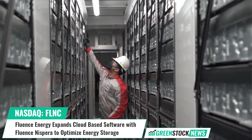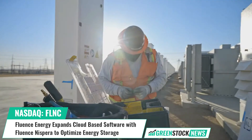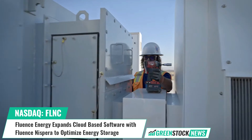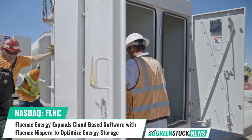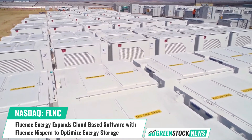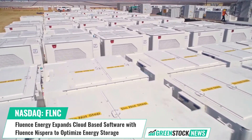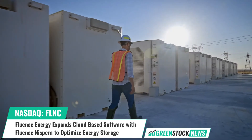With a presence in over 40 markets globally, Fluence Energy is a global market leader in energy storage products and services, and cloud-based software for renewables. Shares of Fluence Energy trade on the NASDAQ under the ticker symbol FLNC. For more information, visit GreenStockNews.com.